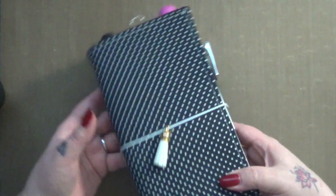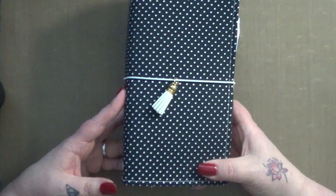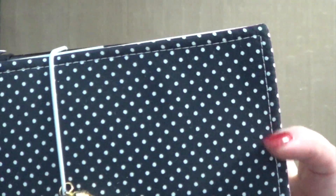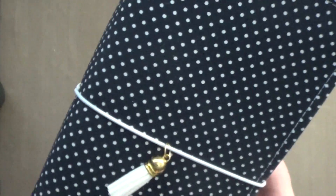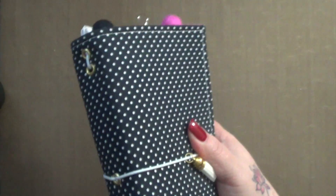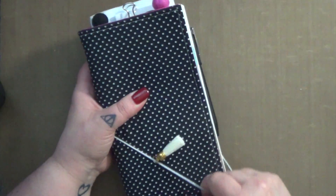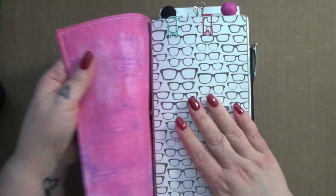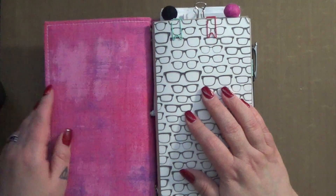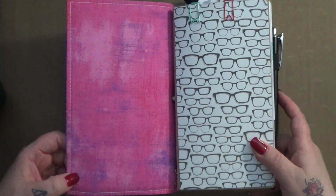I'm just going to quickly go over what's in my planner for work. This is created by Teddy Confetti. She does a fabulous job. I saw this at her Etsy shop and I'm a polka dot girl — I love polka dots. I loved it and I simply asked her if she would change the inside fabric to pink. I don't even remember what color it was originally, but she did it, which I thank her for greatly because you guys know I love pink.